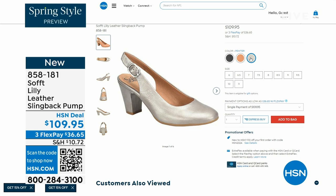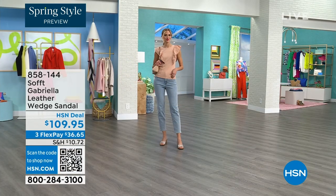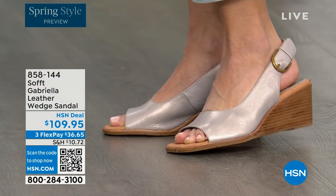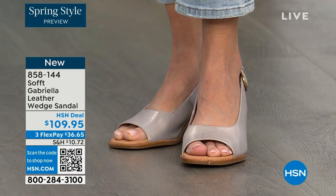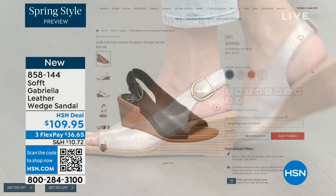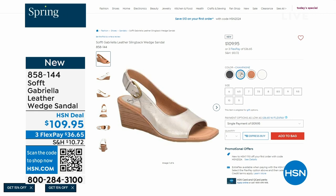We also have the Gabriela leather wedge sandal coming up — brand new, a launch for us here at HSN. Maybe you like a slingback but you also like your toes out — and a wedge you can never go wrong with. You're seeing them in champagne. They also come in white, black, and luggage, which is a beautiful tan. Aren't these stunning?